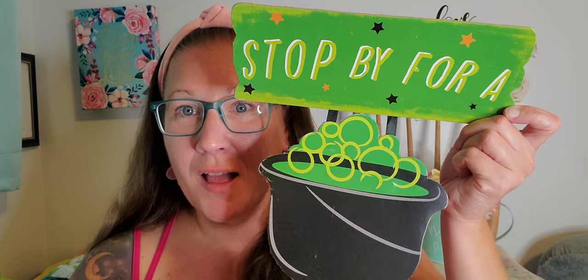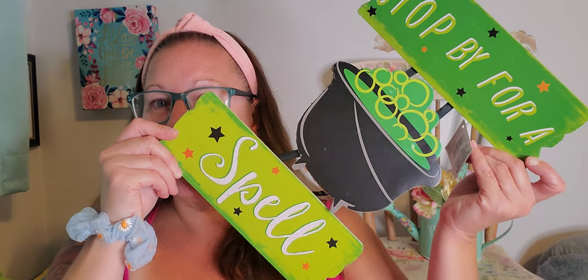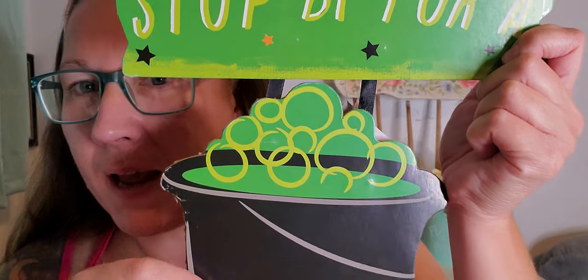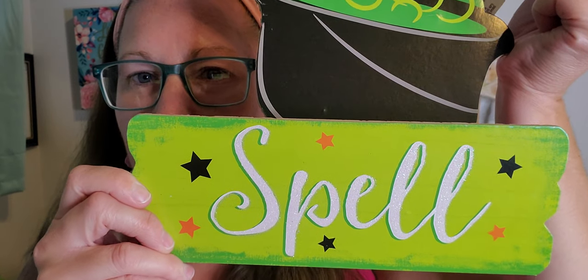And then this is definitely the last sign. It says 'Stop by for a spell,' with the cauldron in the middle. I absolutely love the amazing greens in this — so creepy because it's like boiling-looking, neon green in the cauldron. Really, really cool little cauldron sign and I love it.